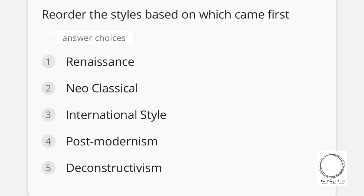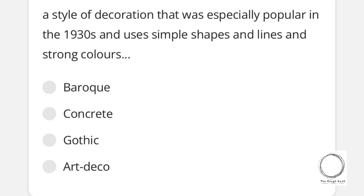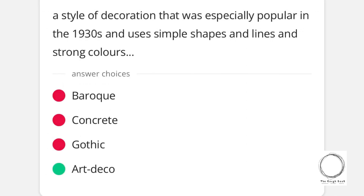There are similar types of questions appearing for all design exams, so make sure you're prepared with these. Moving on: a style of decoration that was especially popular in the 1930s and uses simple shapes and lines with strong colors — options are Baroque, Concrete, Gothic, and Art Deco — and the right answer is Art Deco.